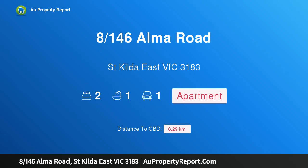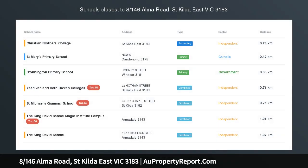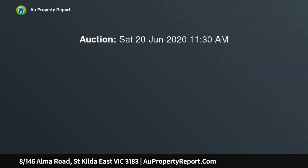Hi, I am glad to introduce property 8, 146th Alma Road, St Kilda East Victoria, 3183 — renovated with contemporary flair, offering the easiest lifestyle imaginable.